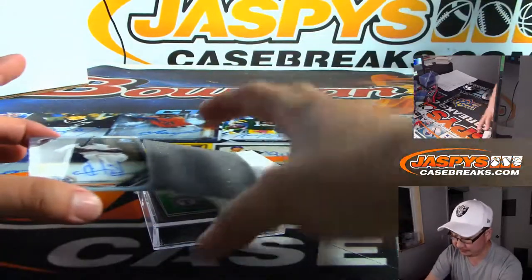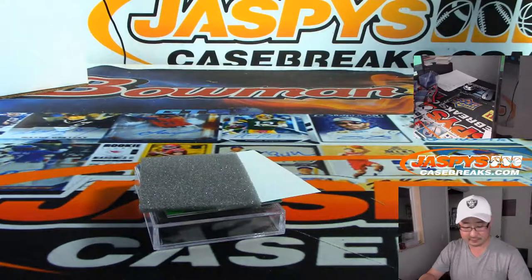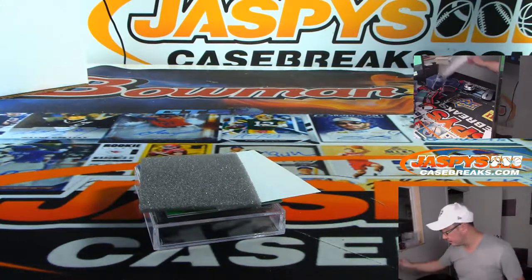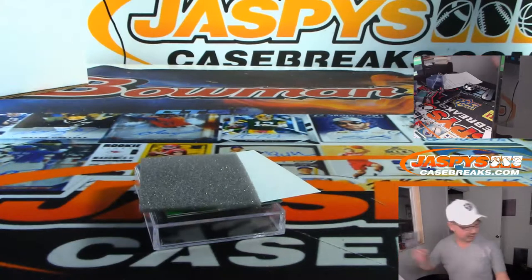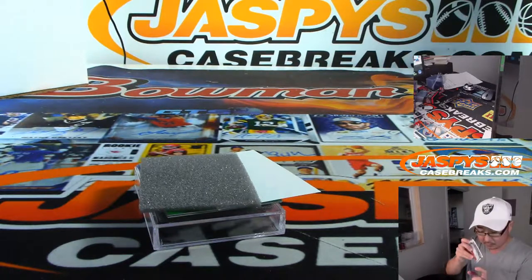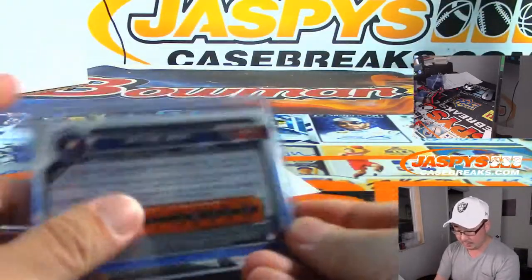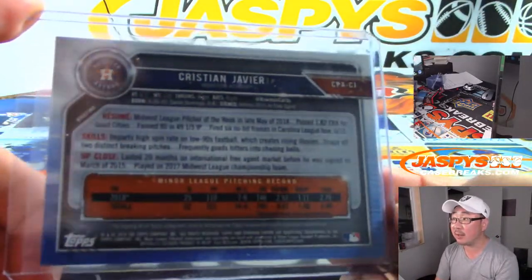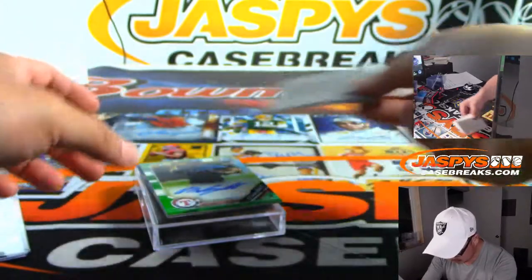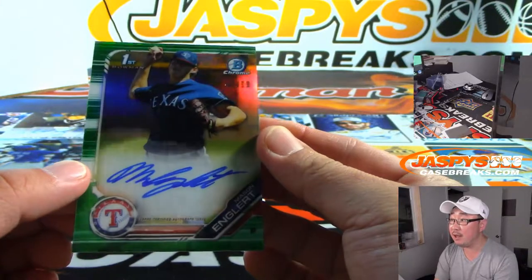Ooh, some color in there. First one is Christian Javier. Christian Javier — that's what he's all about. And then we've got 42 out of 99, Rangers prospect Mason Engler.